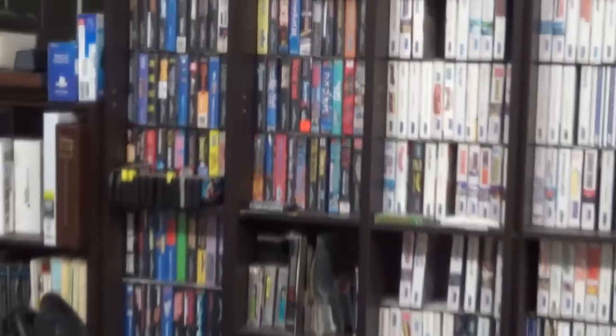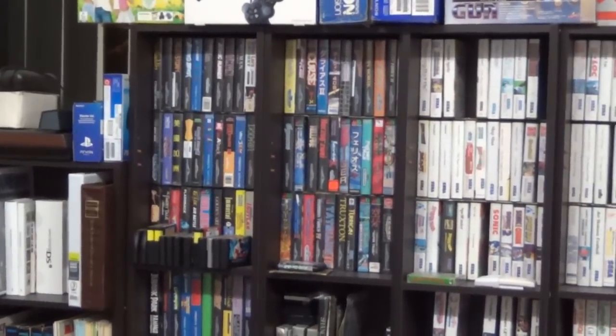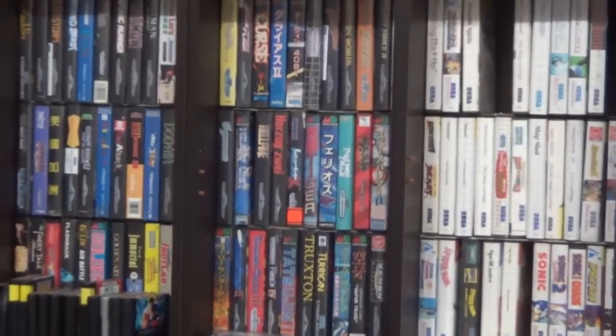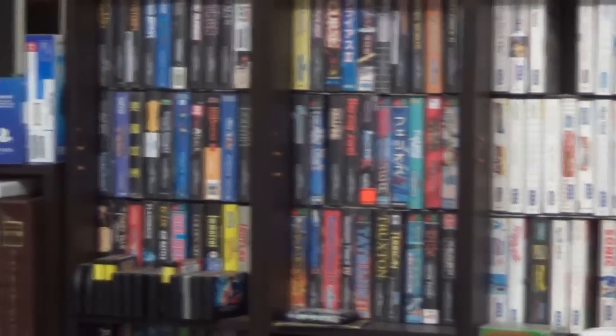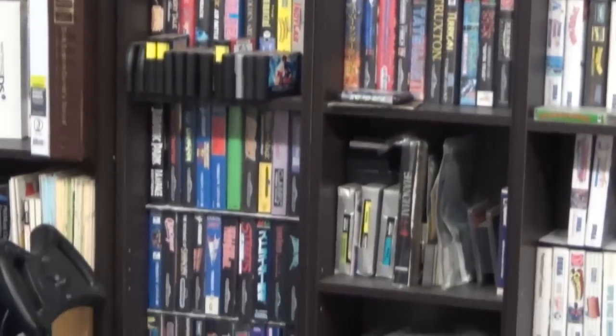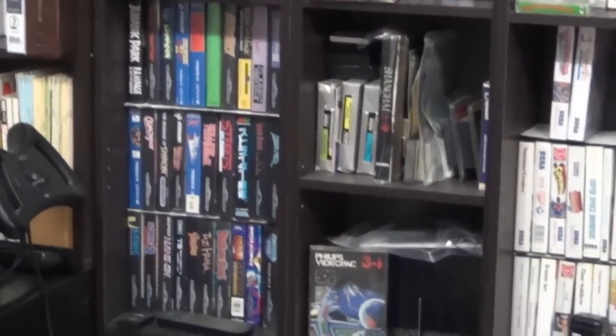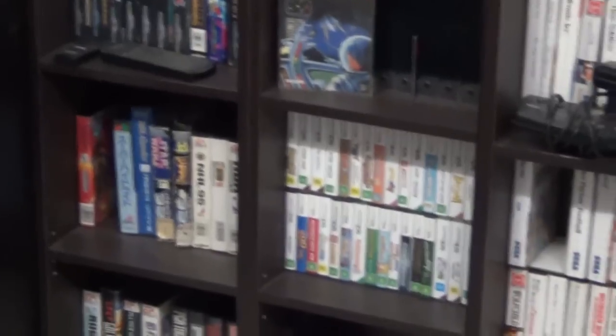To the left in there I have my Sega Mega Drive collection. Right in the middle are my shooters for the Mega Drive — a particular focus of my collection — but I do have quite a few other titles of various different things: lots of RPGs, a few platformers, and some sports games down there as well.